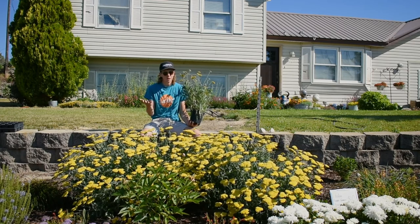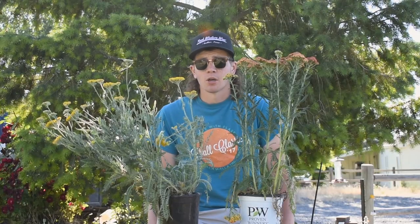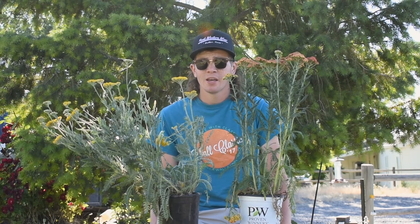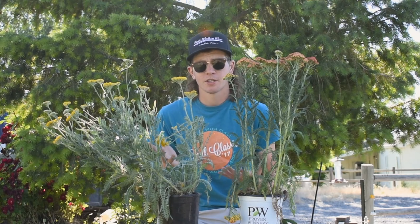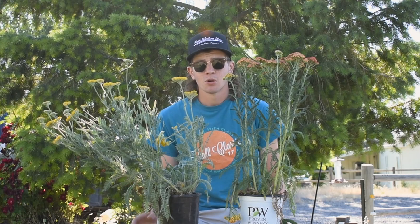This is a super great perennial that I think everyone should have in their landscape. It attracts pollinators, but a lot of people when we talk about pollinators think of the honeybee, which is actually not native here.